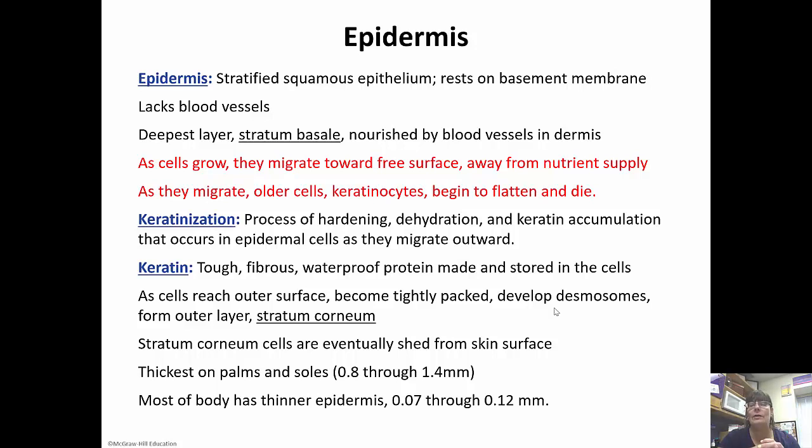Those are the cells that are eventually shed from the skin surface. There are two different types of skin: thick skin and thin skin. Thin skin is on most of the body, but our palms and the soles of our feet have what is called thick skin. There's just an extra layer of skin there, which makes our palms and the soles of our feet tougher.